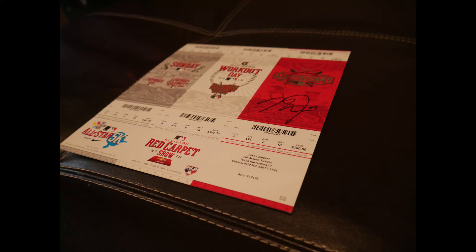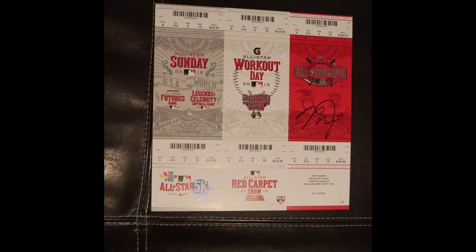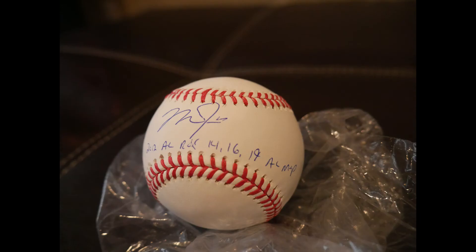Moving along, we have some All-Star tickets. The customer wanted just this one signed and it turned out really solid — he wanted a nice black pen, which flowed really well. He also wanted the MLB authentication sticker on the back of the ticket, and that's where we put it. It's always tricky with tickets — sometimes people don't want the sticker, sometimes they want it on the back. Quick reminder: when you send stuff in for a signing, make sure you note where you want the authentication sticker, or if you don't want it at all.